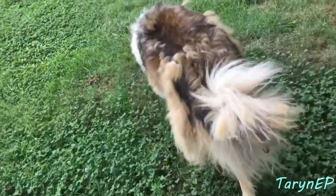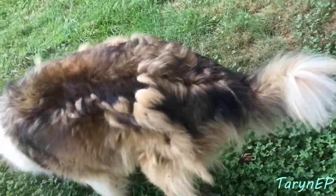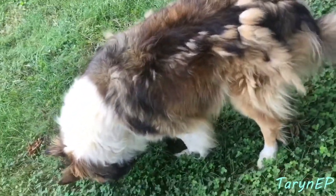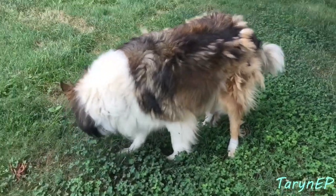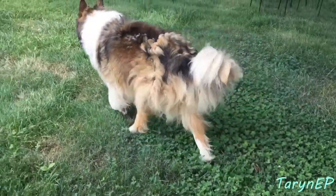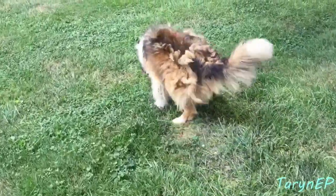Jade is in serious need — do you have leaves in your tail? She does. She is in serious need of some brushing. This is what can happen with your Collies when they're outside. I promise she was bathed like really just a few days ago, and she's already filthy again.